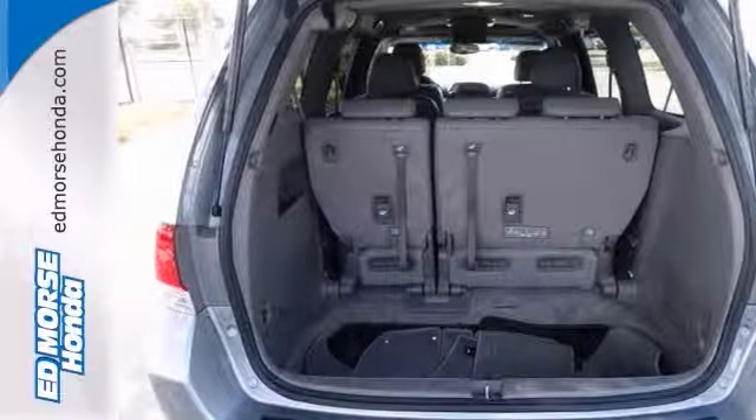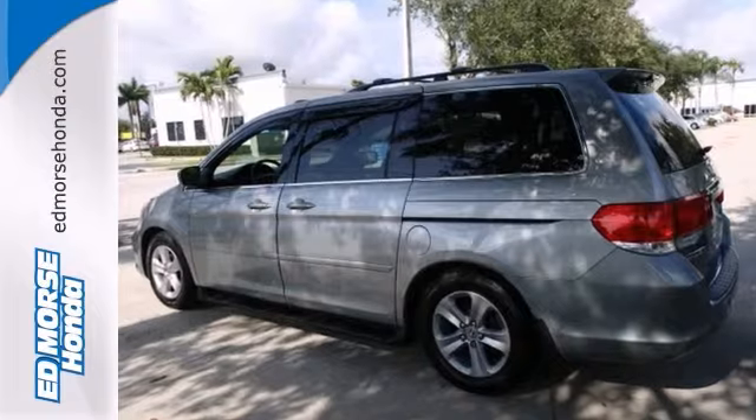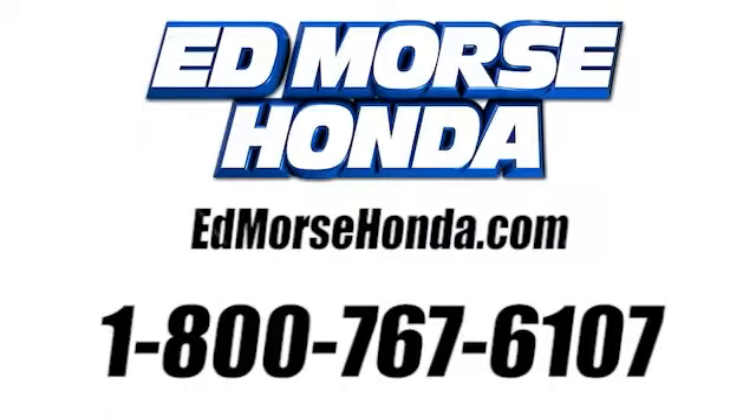And the backup camera means you'll parallel park like a pro. Test drive it today. Call us today at 1-800-767-6107.